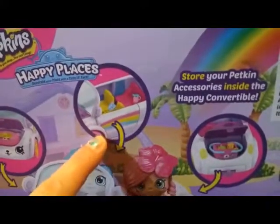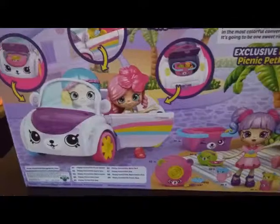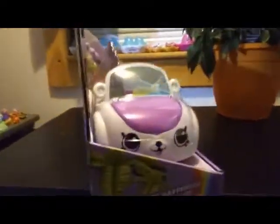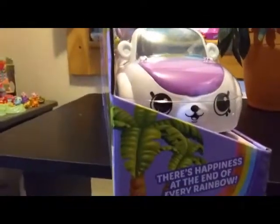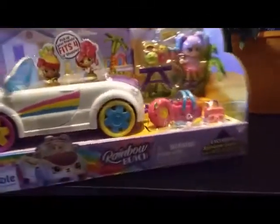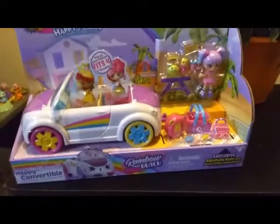And then also the doors open up. I love this. And then we have the box art on the back. It says: 'There is happiness at the end of every rainbow.' So we're going to go ahead and open this up, and then we will come back and show you it unboxed.